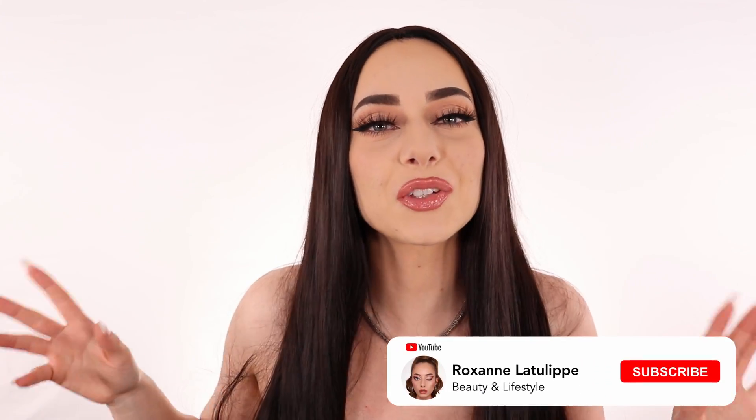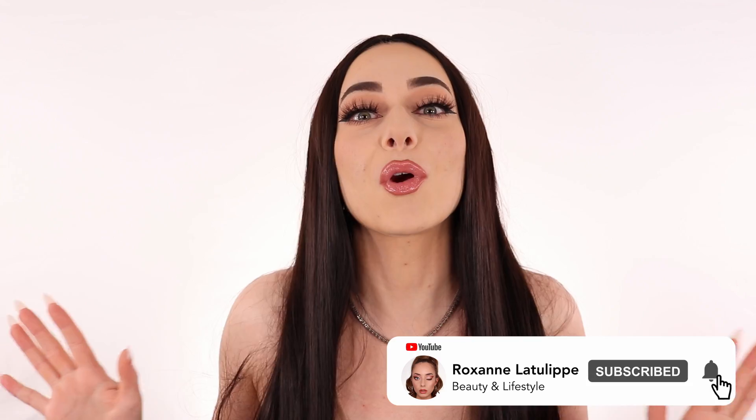Hi guys! Welcome back to the channel. Today we're gonna be doing this beautiful makeup inspired by Megan Fox — she's so gorgeous. If you want to see all the details of this makeup look, make sure to watch all the way to the end and subscribe to my channel for a whole lot of content every single week on beauty, lifestyle, reviews, and more. Let's get into it.